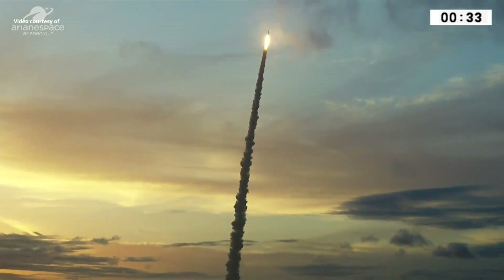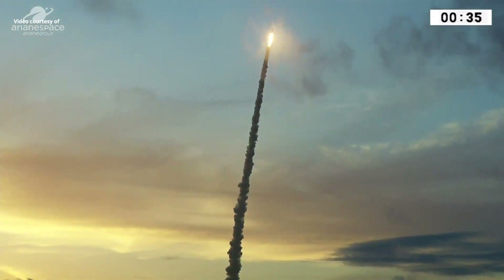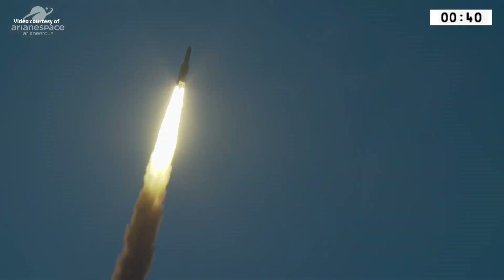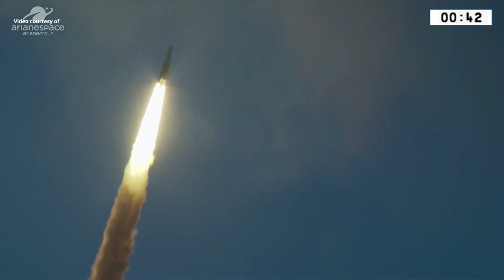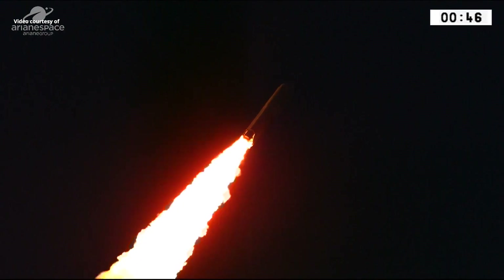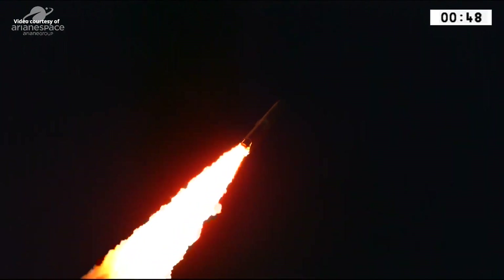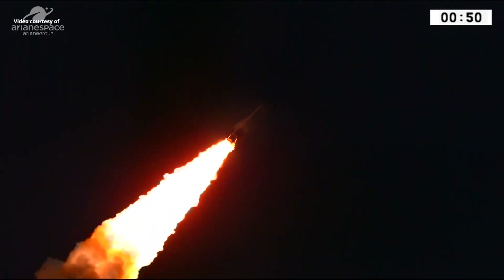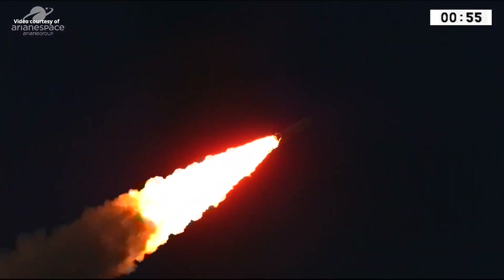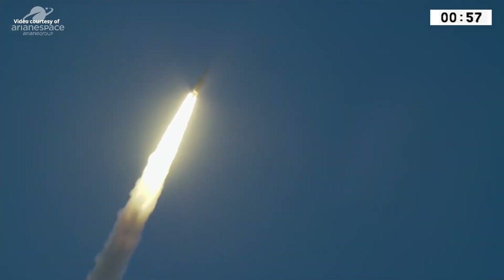It's now at 18:43 local time and right on time, you saw it. Ariane 5 began her mission roaring off from the ground here in French Guyana, with a lot of fire going up through the thin cloud layer. We had so much rain today, we didn't think we'd have any visibility at all. But look at her go — she's carrying two satellites, two new telecom satellites.